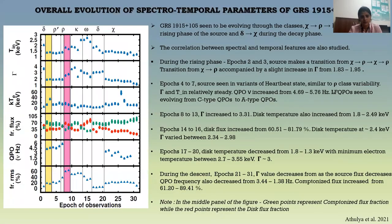Talking about the overall evolution of spectrotemporal parameters, GRS 1915+105 seems to be evolving through the classes chi to rho to kappa to omega and then to delta in the rising phase, and making a transition from delta to chi during the decay phase. The figure shows the evolution of disk temperature, photon index, electron temperature, flux contribution, QPO frequency, and fractional RMS during each epoch. During the rising phase, epochs 2 and 3 show the source making a chi-to-rho transition, associated with a slight increase in gamma.